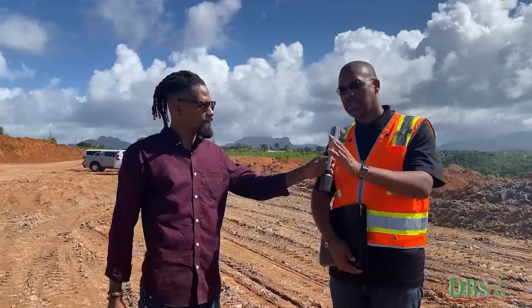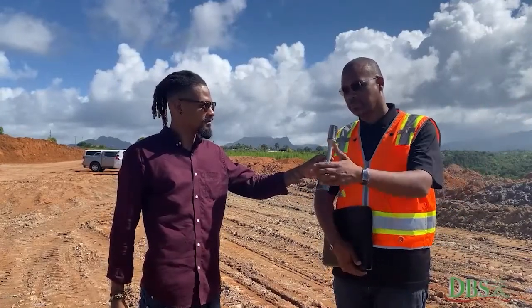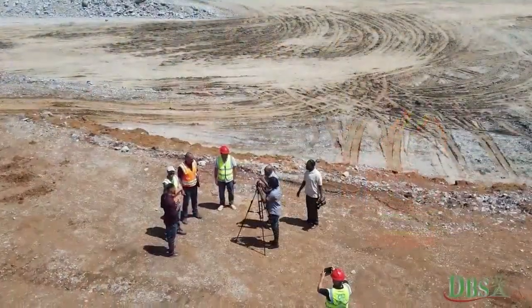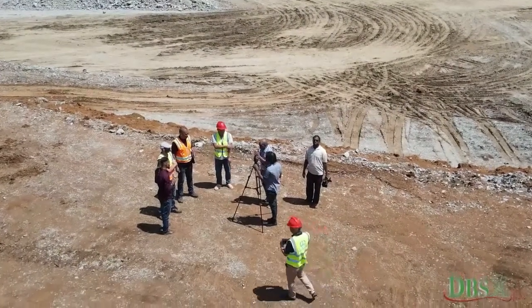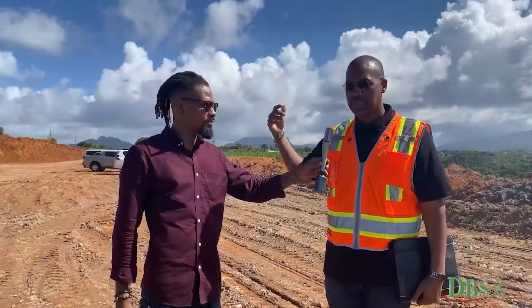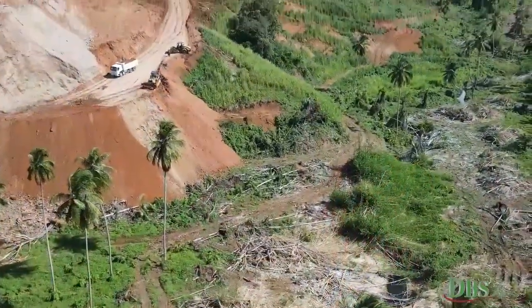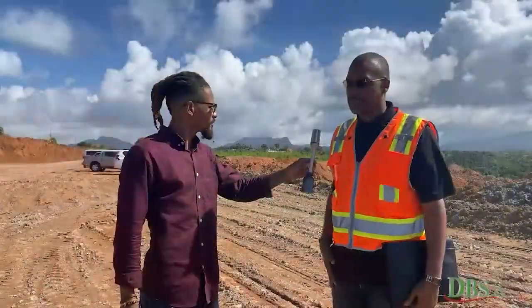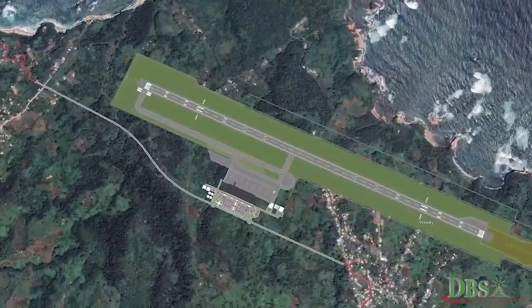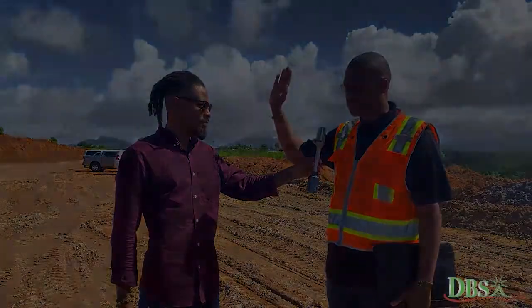This location is on the other extreme end of the runway. The runway is oriented 15/33. 33, where we were earlier on, is closer to an area known as Bottom Wesley. 15 is closer to the Woodford Hill side. If you look just behind you, you'll see Woodford Hill on the ridge. The orientation was determined based on studies of the wind, to get the alignment to ensure that the aircraft would be landing into the wind and taking off into the wind as well.